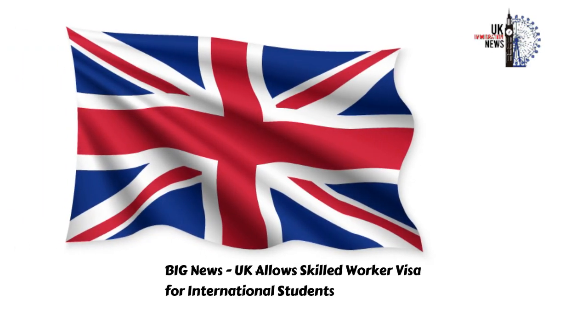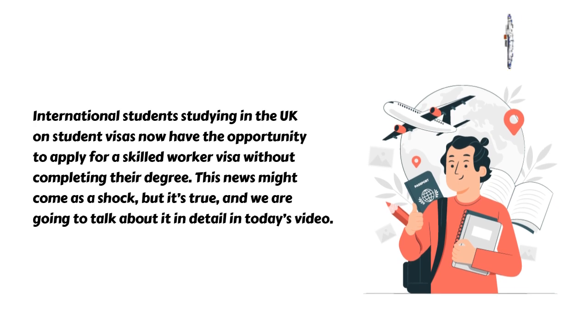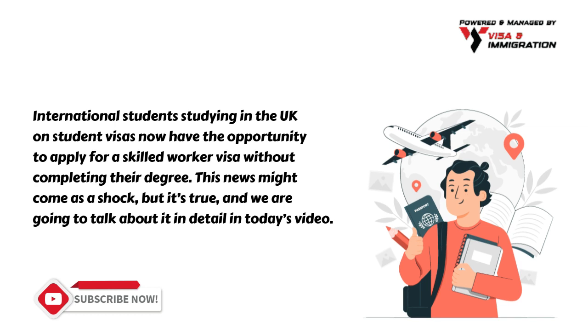Big news: UK allows Skilled Worker Visa for international students. International students studying in the UK on student visas now have the opportunity to apply for a skilled worker visa without completing their degree.